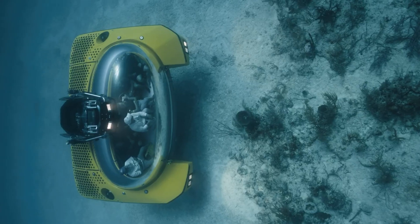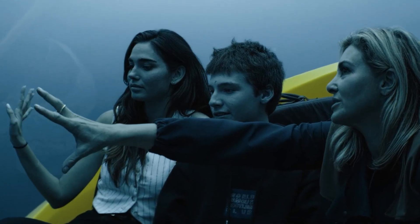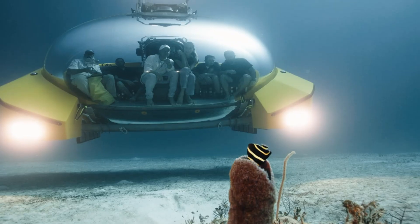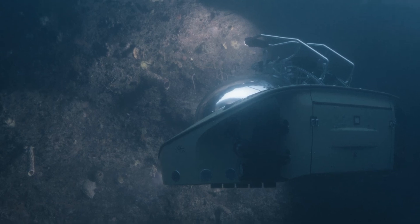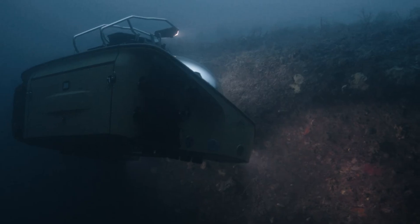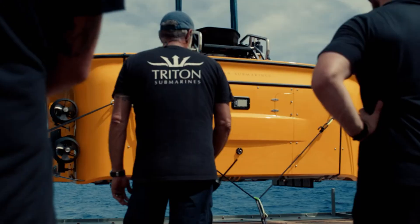The Triton 660 AVA blends cutting-edge technology with luxurious accommodations, setting a new benchmark for underwater exploration. Its innovative design delivers an unmatched deep-sea experience, offering passengers a breathtaking glimpse into the ocean's depths while enjoying the pinnacle of comfort and safety.